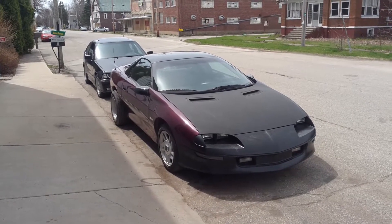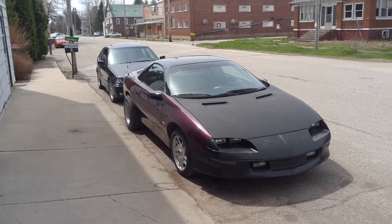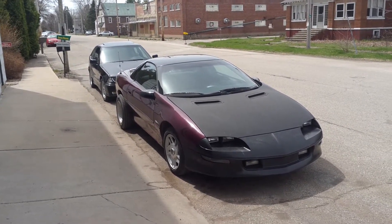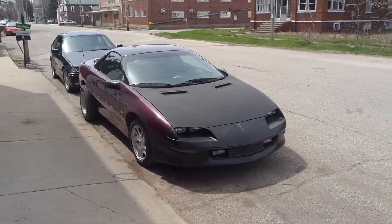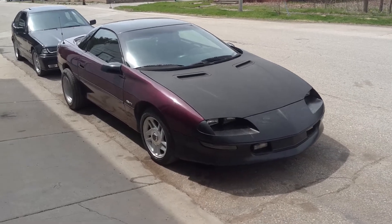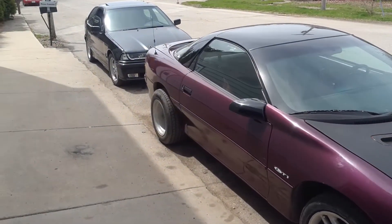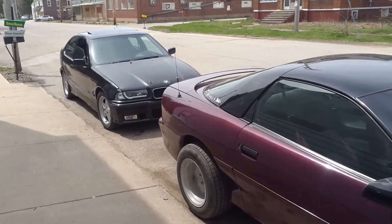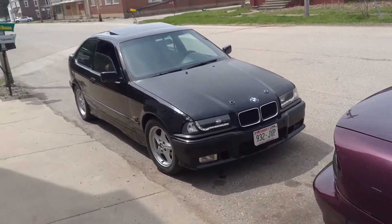Here we are — my '96 Z28 Camaro and my '95 BMW 318Ti. We're going down to the drag strip with both cars today to see what we can do. I got a buddy coming out, he's going to race one of them, I'll race one, and then we'll switch.